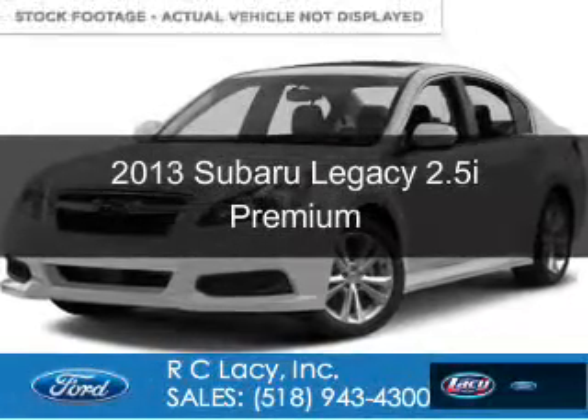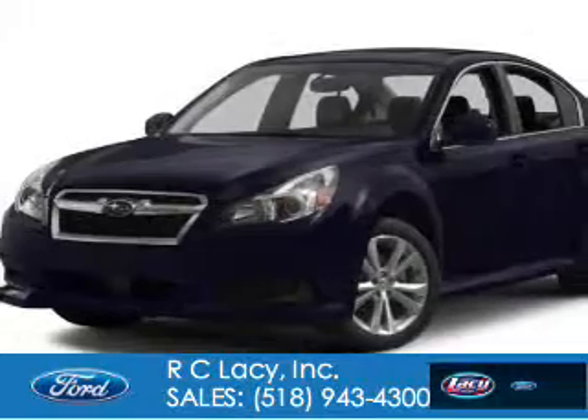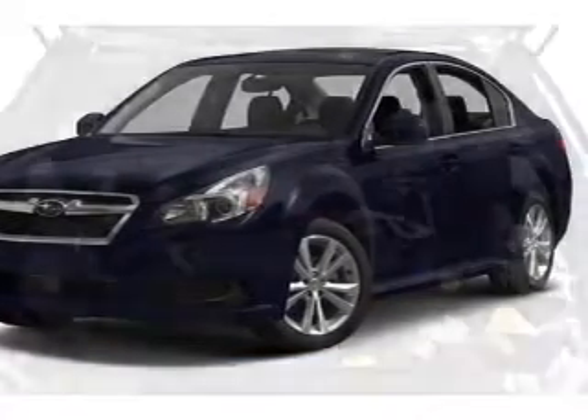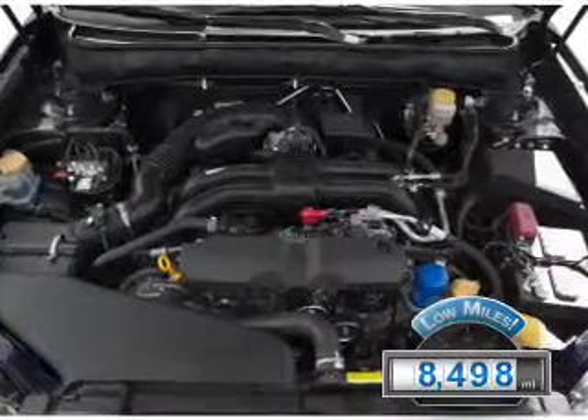This is a used 2013 Subaru Legacy, powered by all-wheel drive, a 2.5-liter four-cylinder engine, and an automatic transmission. With fewer than 9,000 miles, this vehicle is like new.